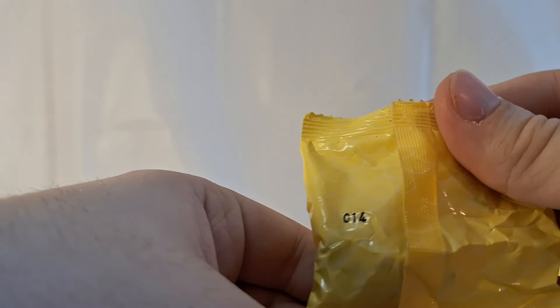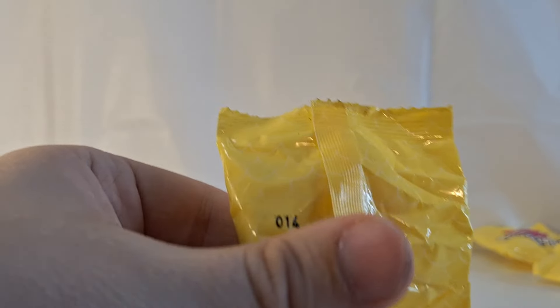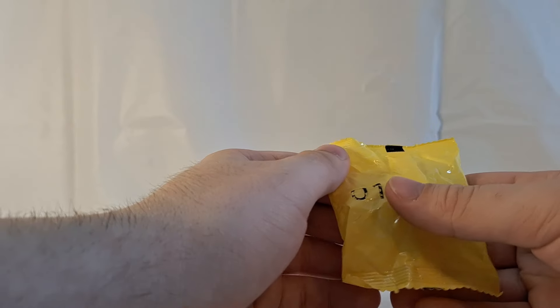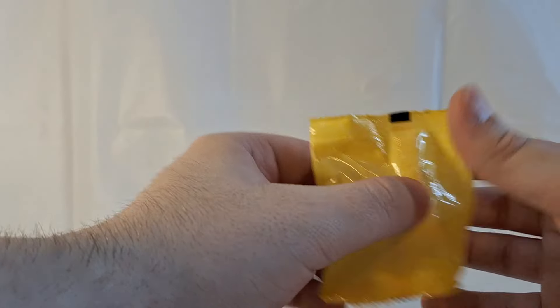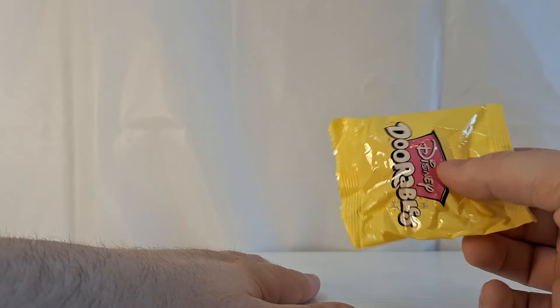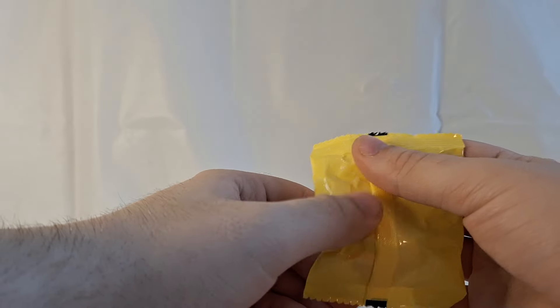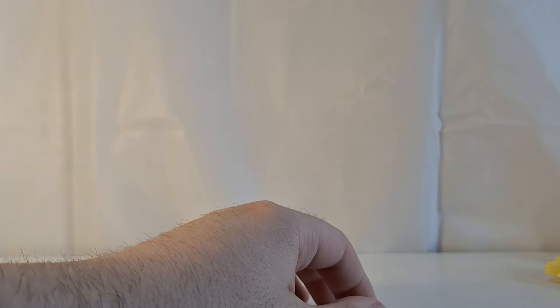Taking a look at the next bag — this is bag number 14, and we have our first duplicate. This is a duplicate of Priya from Turning Red. Next bag, we have bag number 1, which is another duplicate — a duplicate of Tinkerbell. Next bag, we have bag number 15, which is a duplicate of Panda May. Now we're getting a string of duplicates, so that's not very good.